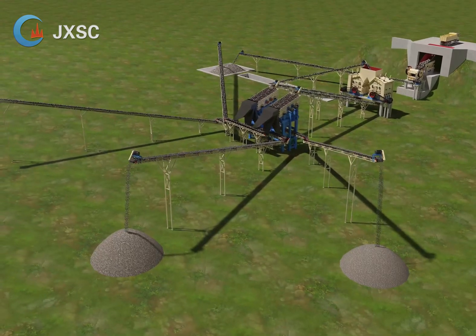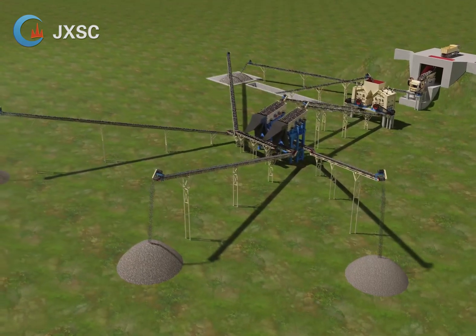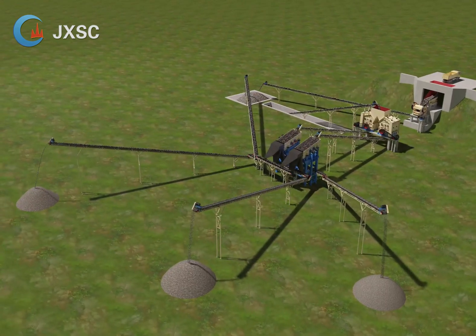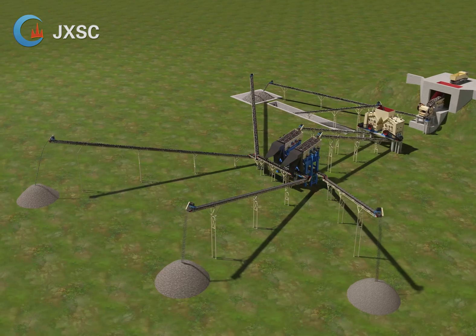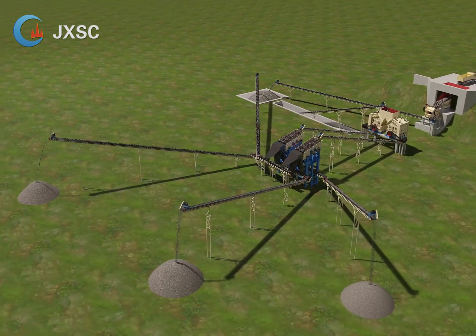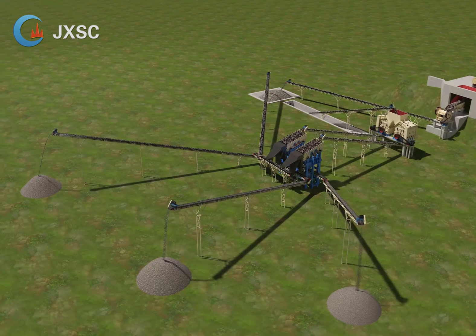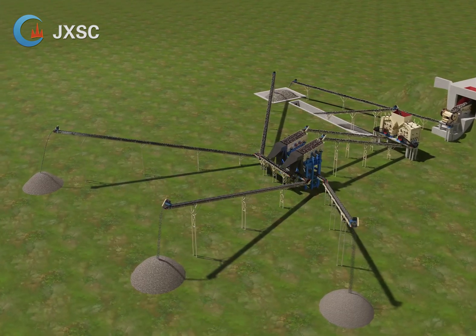This crushing plant is suitable for processing many kinds of soft stones, like limestone, plaster, etc. The capacity for this crushing plant can be customized as per request, such as 200 tph, 500 tph, 1000 tph, etc.